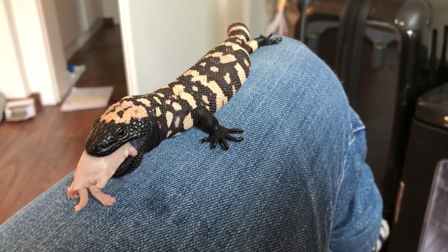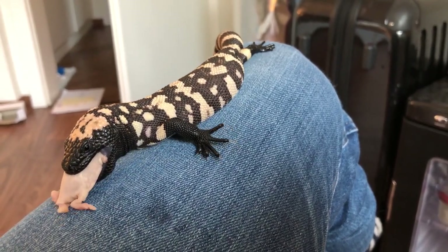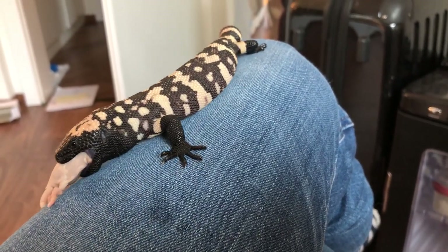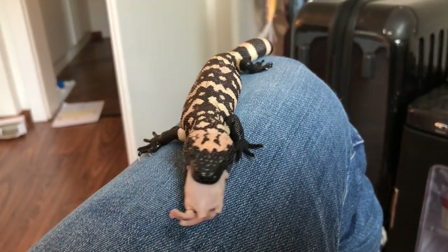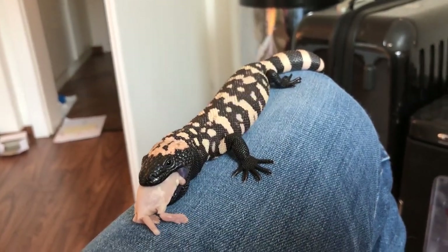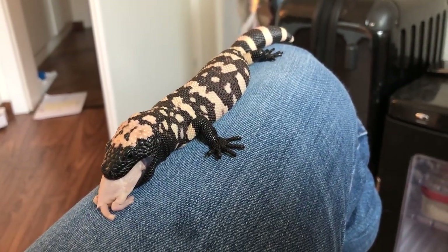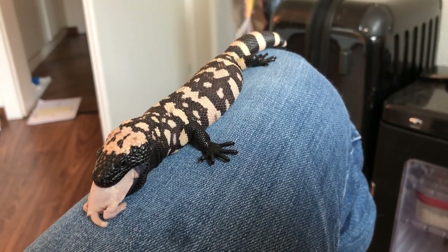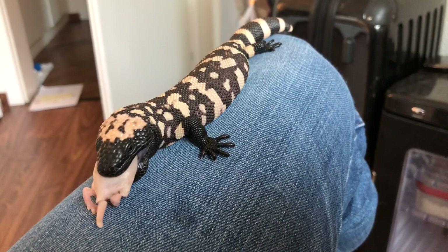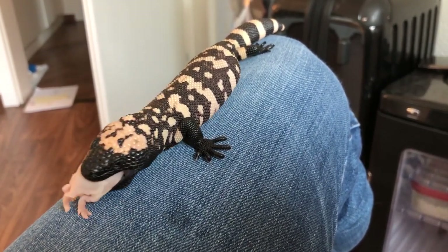Gila monsters do not have fangs like snakes. They have grooved teeth, and the way they administer venom is by bulldogging you — if they get a hold of you, it's really hard to make them let go. One technique I've figured out over the years is that if you spray some diluted vinegar into their mouth, they will let go in time.